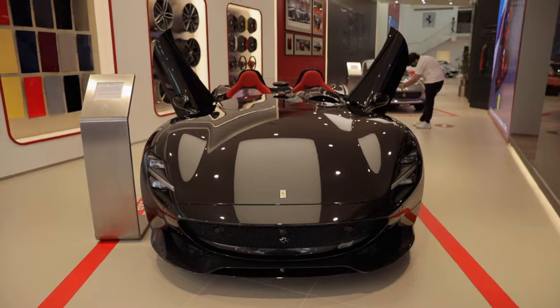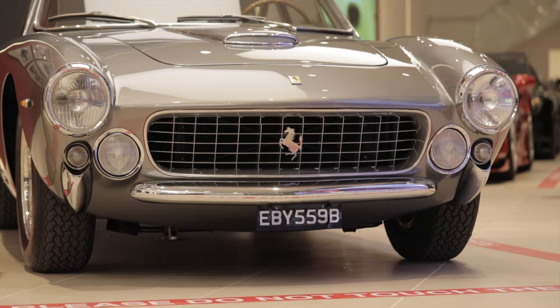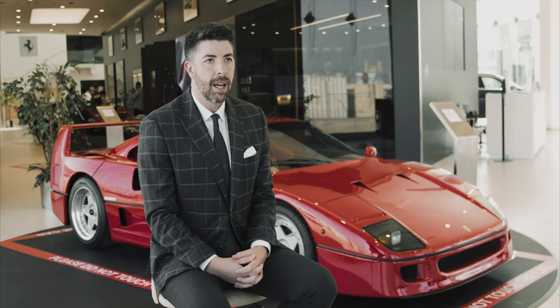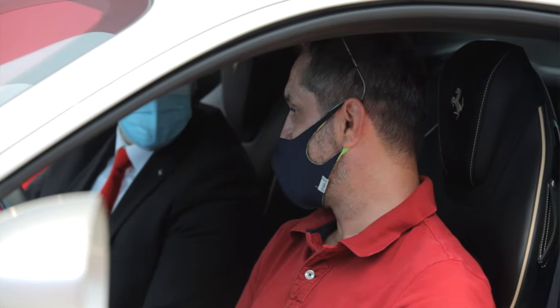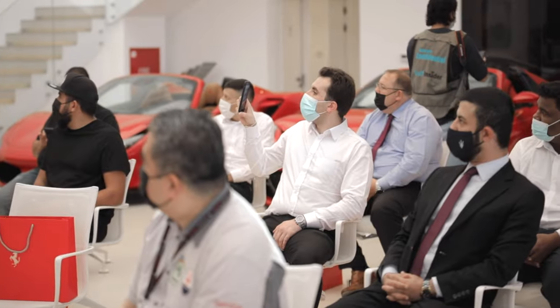For the grand opening of the showroom we've enhanced it even further. We have some very special Ferraris on display today — a Monza, an Enzo, an F40, a 1964 classic Lusso, and a LaFerrari Aperta, along with the current range of production cars.